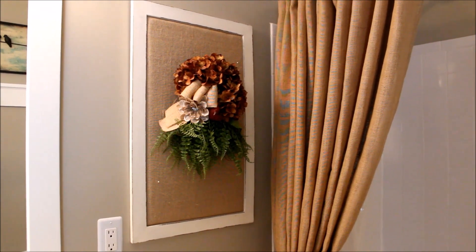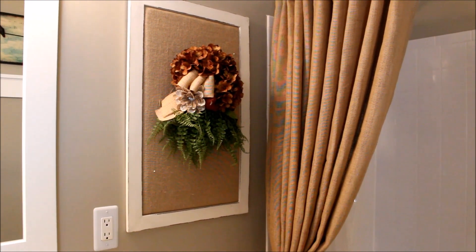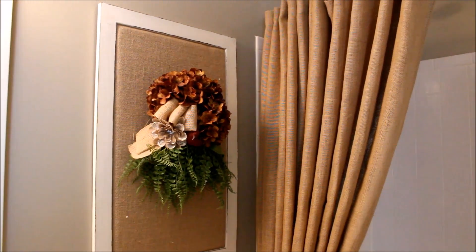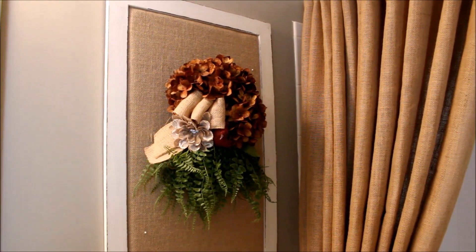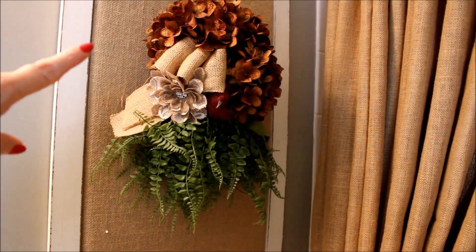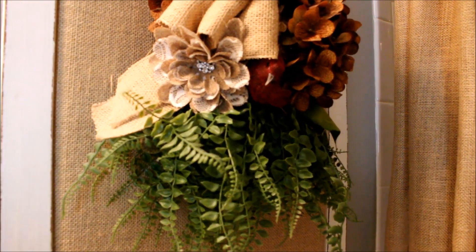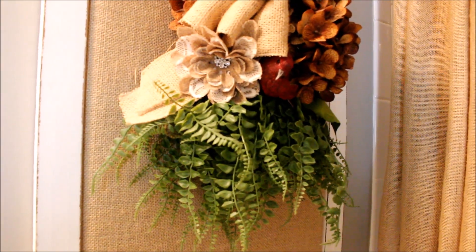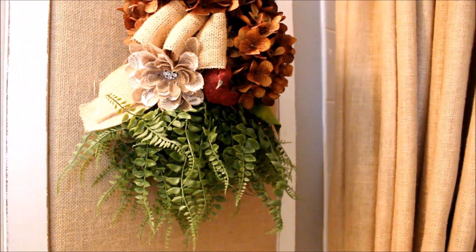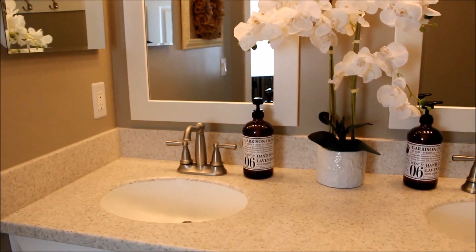Above that on the wall I have a really pretty burlap bulletin board that I found at Hobby Lobby — it has a nice ivory frame. I wanted to do something floral without doing a wreath, since I have a wreath on the other wall. I collected a bunch of flowers from Joann's and put it together with some greens, a little burlap bow I made, and one of those flowers with a rhinestone middle. And if you notice, there's a cute little burlap bird peeking out there too.